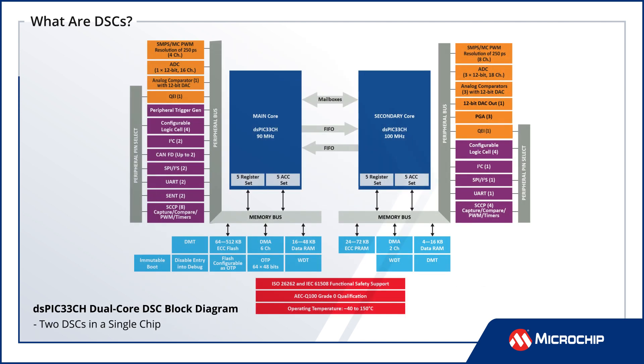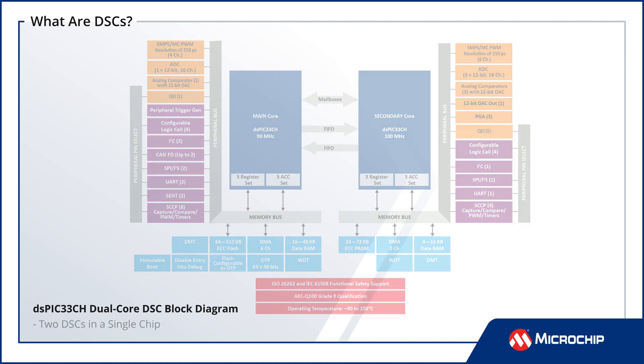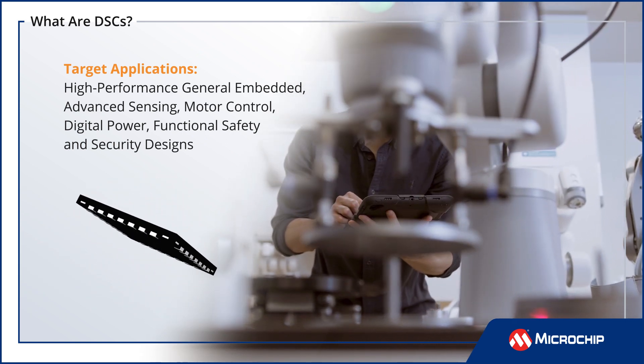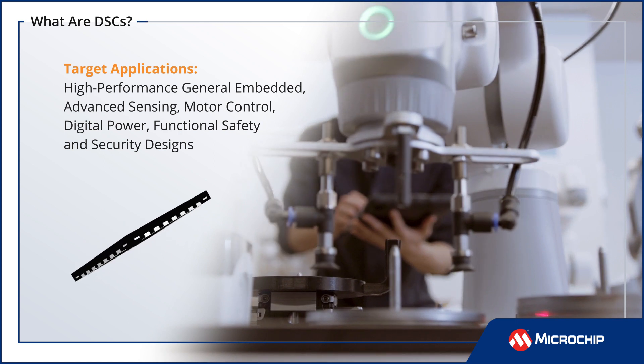DSPIC DSCs also add a single-cycle MAC and accumulators and application-specific peripherals for math-intensive, high-performance general embedded, advanced sensing, motor control, digital power, functional safety, and security designs.